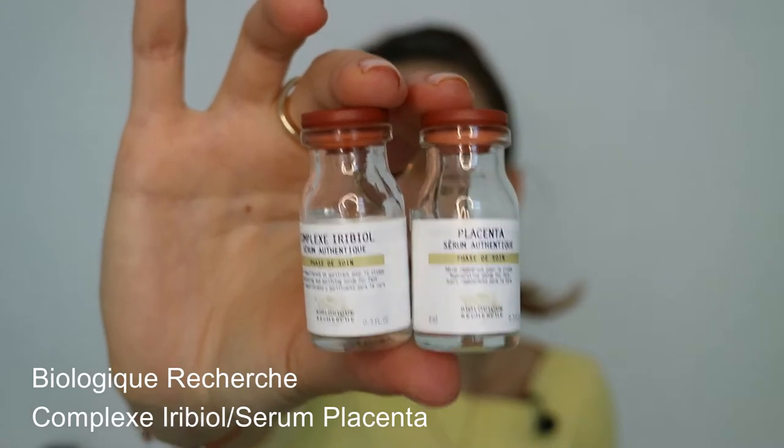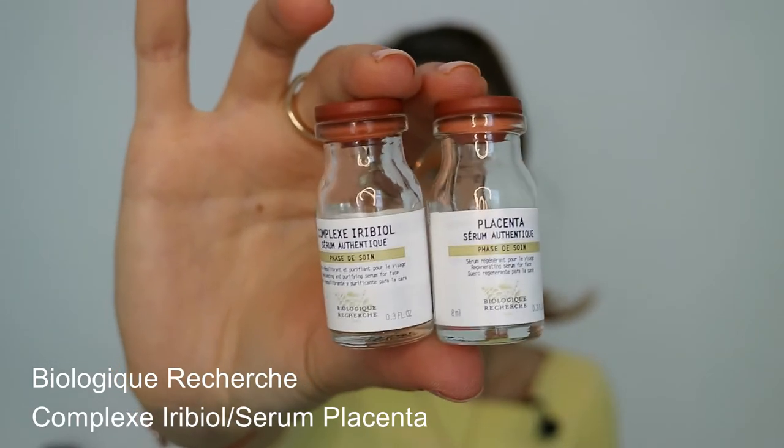The other two serums are my Holy Grails: Biologique Recherche Serum Placenta and Complex Erebiol. I started with their smaller sizes — 8 ml — and they lasted me more than a month. They come in glass, which I love; they even look like little vaccines, but that's a good thing — you pay for the product inside, not the packaging. Complex Erebiol is anti-inflammatory and antibacterial. With this serum you treat a separate breakout area, not your whole face — you pop it onto the targeted area where you feel acne is brewing, and if you get the timing right, it might not even pop up. If you have oily skin, you can place it on areas producing too much oil. This is my favorite spot treatment, used morning and evening.